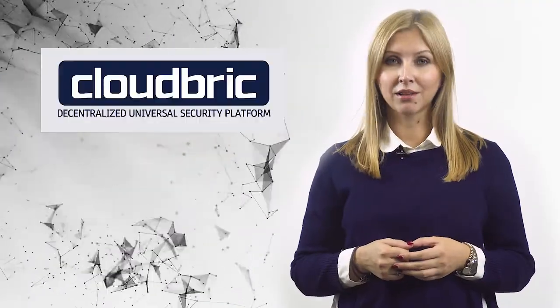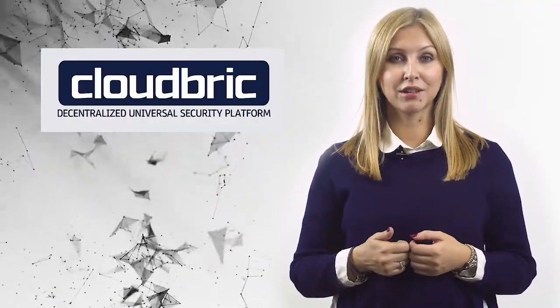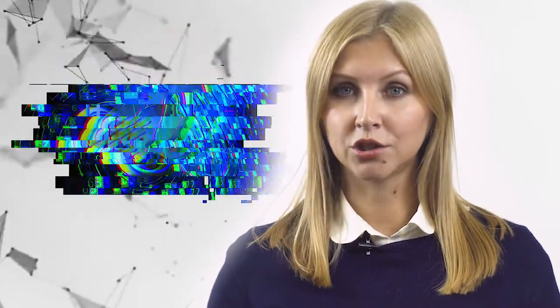Protect yourself online with CloudBrick's decentralized security platform. Cyber attacks, malware, and fraud are serious and constantly evolving threats in today's online-based economy. While there are many web security solutions out there, they tend to have the same problems – opacity, lack of coordination, and overall inefficiency.